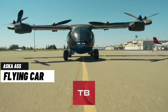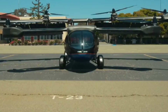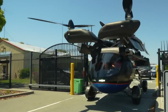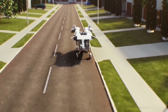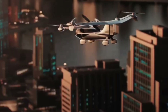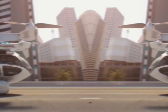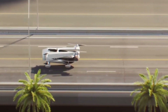Imagine driving on the highway and then taking off into the sky with a push of a button. That's what the A5S Flying Car can do. This is not just a plane with wheels, but a fully integrated electric vehicle that can switch between road and air modes. It has front and rear wings plus six rotors that fold out when it's time to fly, reaching speeds of up to 150 miles per hour. The A5S also has a unique wheel system that allows it to drive up to 70 miles per hour on the ground without compromising its aerodynamics.